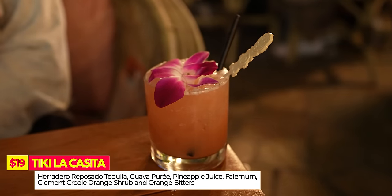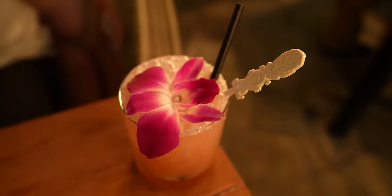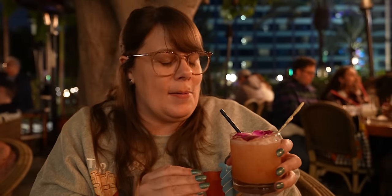For my drink I got the Tiki La Casita — tequila, guava puree, pineapple juice, lime juice, orange bitters, and more. It looks beautiful and I was craving a margarita. It's very bitter orange, which is interesting — not my favorite. The dominant flavors are the orange bitters, but you can taste the tequila and there's a hint of margarita. I was expecting it to be sweeter because of the guava. It's not bad, but there are way better drinks on the menu. I wanted Peter to try it because I knew he'd make a classic Peter face.